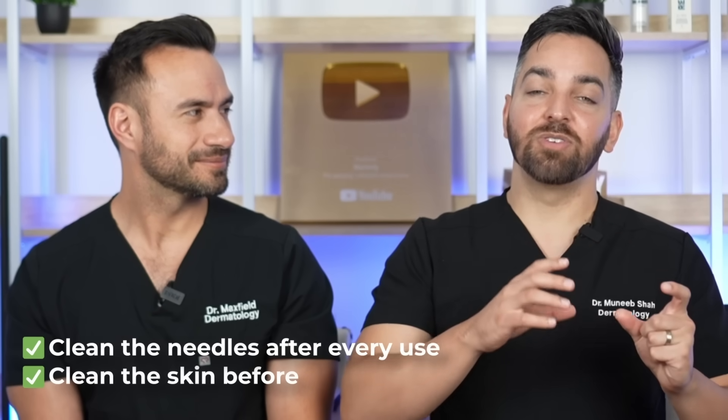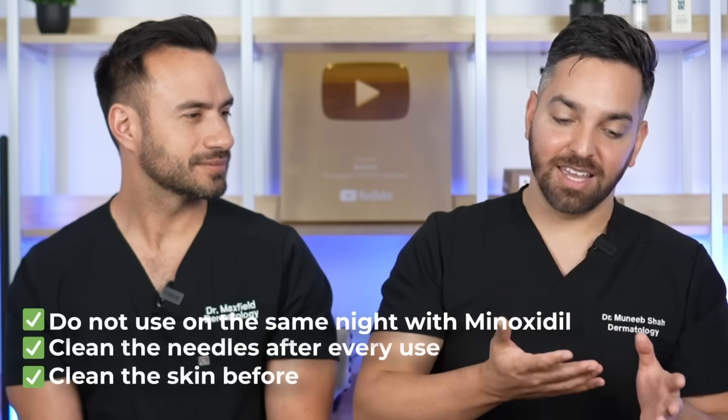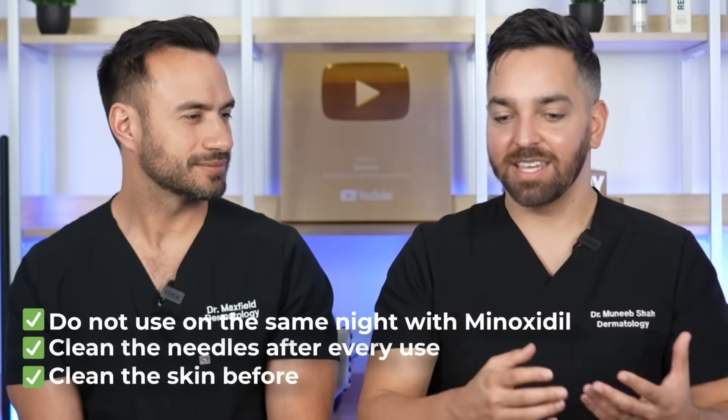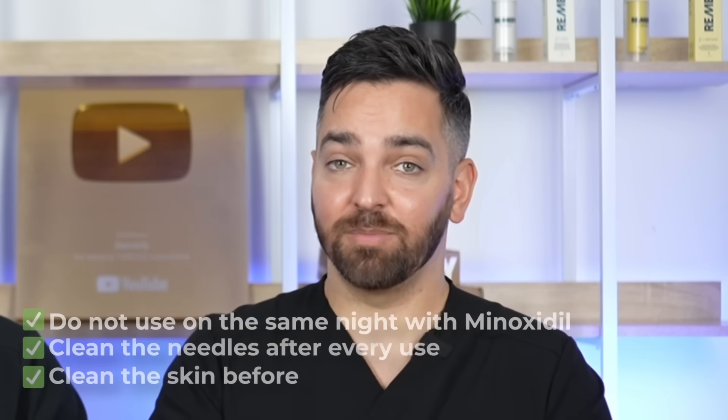Microneedling should not be done on the same night you use minoxidil. In the studies, they microneedled on Sunday, then used minoxidil Monday through Saturday, then microneedled again on Sunday. So it's microneedling once a week, and then the other six nights of the week you use topical minoxidil.